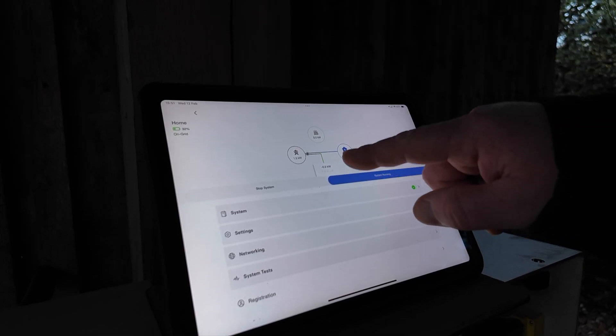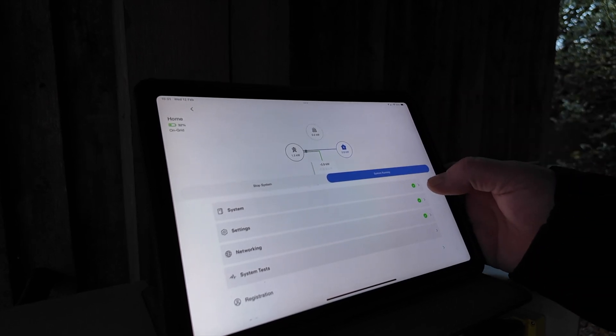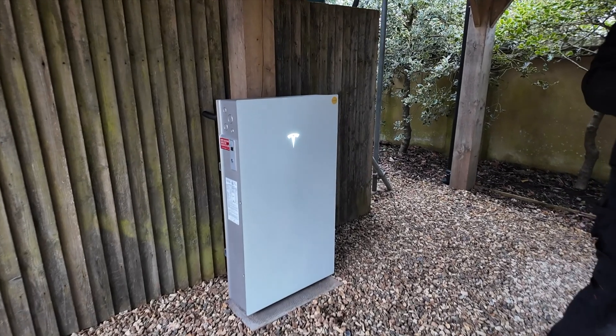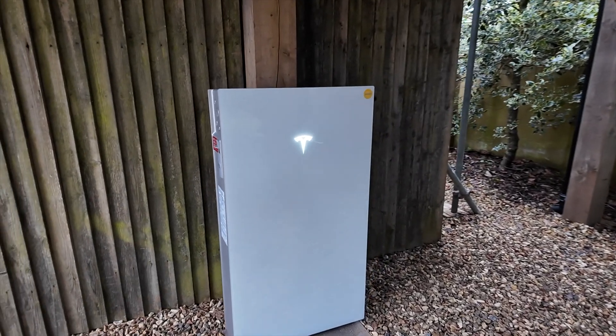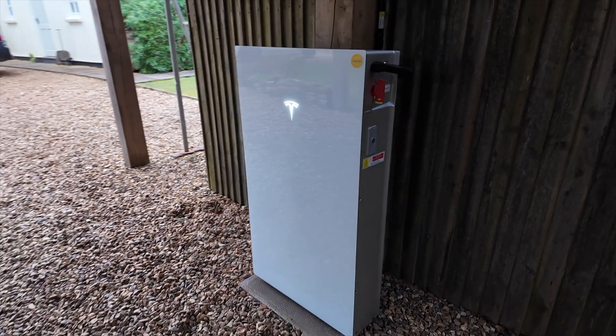It's also incredibly smart. Through the Tesla app you can monitor energy use in real time, set up priorities and optimise for savings. And with its sleek compact design, it can be installed indoors or outdoors, working in any climate — which in England is pretty much cold and damp.